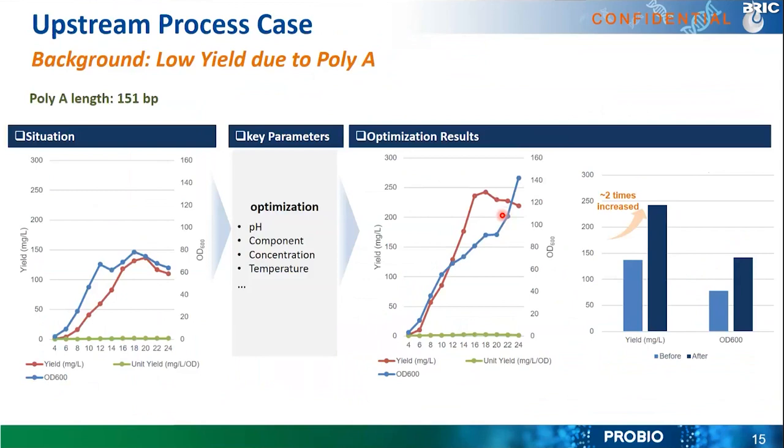For messenger RNA applications specifically, the poly-A tails tremendously affect plasmid production yield — the yield will be much lower. For example, with a poly-A length of about 151 bp, the original yield was around 100–150 mg/L. After optimization, we can almost double the yield to 200–250 mg/L. This is a huge increase for this kind of poly-A-containing DNA template.